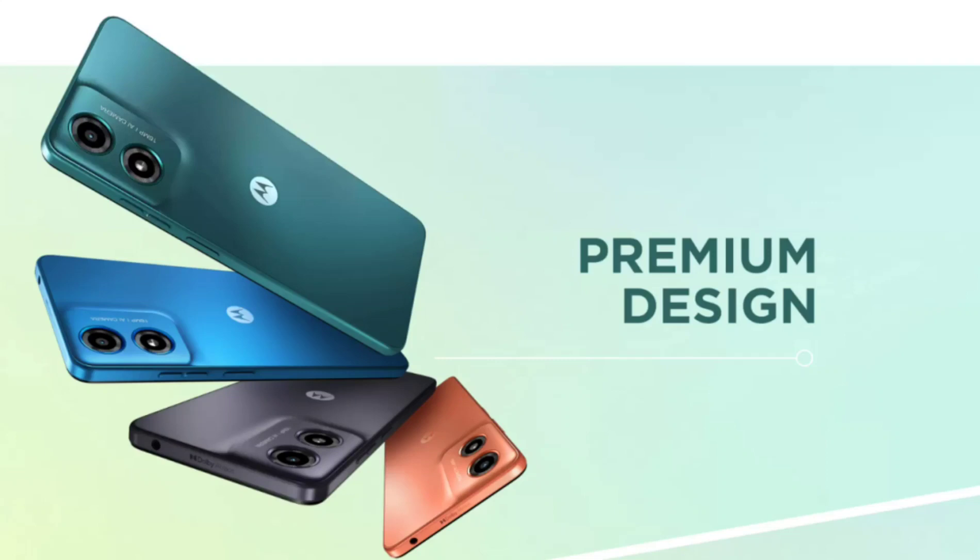For selfies, the G04 has a 5MP front camera, and its back panel has a 16MP main camera with LED flash.